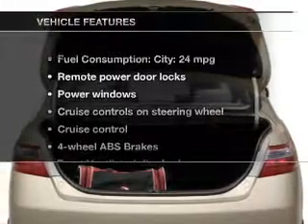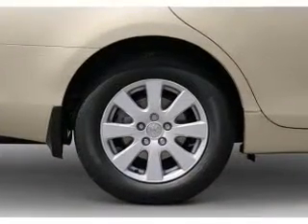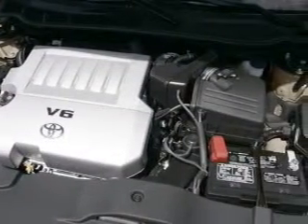And with these notable features, you won't want to miss out on the opportunity to own this amazing ride: power door locks, power windows, cruise control, an AM/FM stereo with a CD player, power mirrors, power steering, and an adjustable tilt steering wheel.